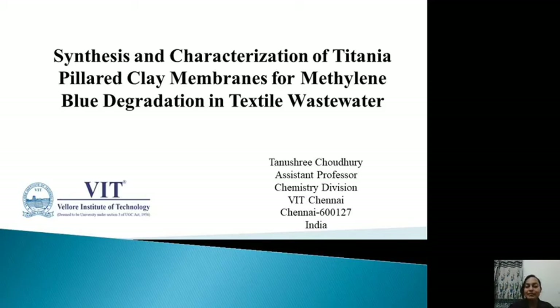Greetings to all. I'm Dhanushree Chaudhary, Assistant Professor in Chemistry Division from BIT Chennai, and my topic of presentation today is synthesis and characterization of titanium-pillared clay membranes for methylene blue degradation in textile wastewater.